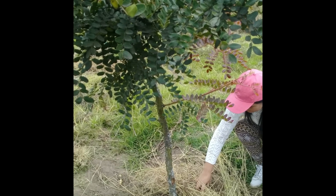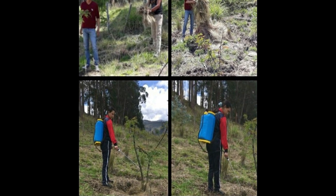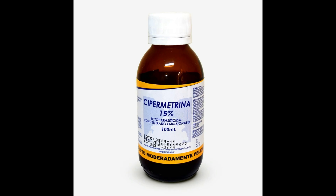Control de plagas: En nuestro cultivo fue para mantener las plagas a un bajo nivel de daño, ya que estas plantas estaban muy afectadas por pulgones y otros insectos, por lo cual se controló con cipermetrina.